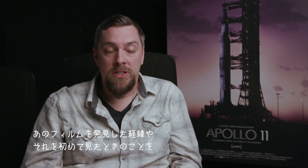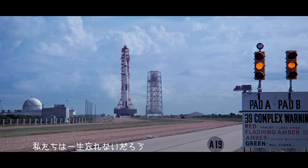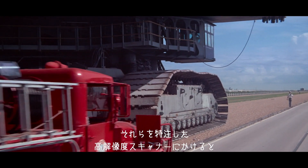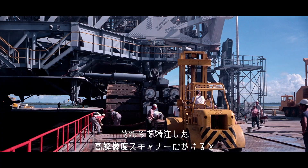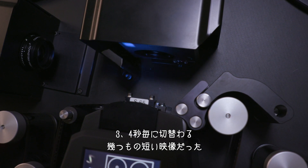The way we discovered the 65mm and seeing it for the first time was something I'll never forget. There were two reels, and we put them on a prototype scanner that the guys at Final Frame here built. And you would just see these little bursts of imagery about every three or four seconds.